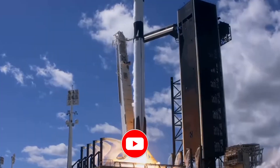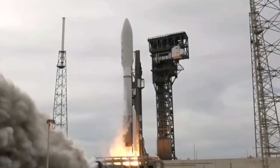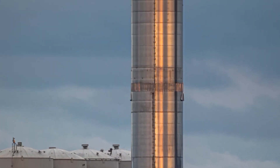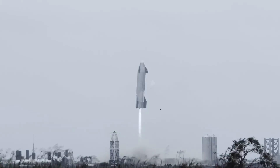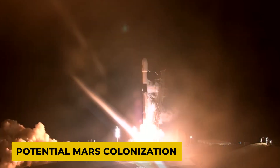How awesome is that? We have to give a lot of credit to SpaceX because they have made significant strides in their latest innovation and have solidified their place as a leader in the space industry. The Starship is intended to be a fully reusable spacecraft that can be used for various missions, including crewed missions to the International Space Station, lunar landings, and even potential Mars colonization.